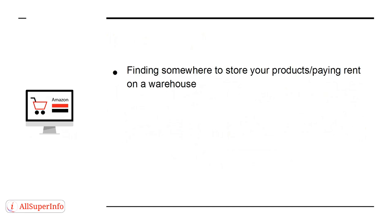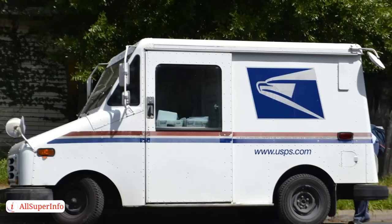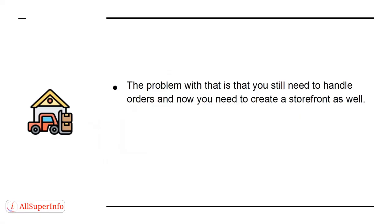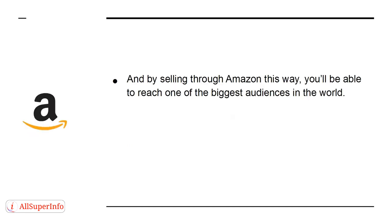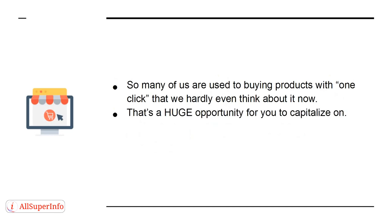That means you can remove a lot of the stress and confusion when it comes to selling. Here are just a few of the things you no longer need to worry about with Amazon FBA: finding somewhere to store your products, paying rent on a warehouse, sending products out to customers, working with drivers and logistics companies, handling missing items, late deliveries, customer complaints, and creating an e-commerce store or platform. If you are a savvy marketer considering dropshipping — where resellers send products direct to customers on your behalf — the problem is that you still need to handle orders and now need to create a storefront as well. Moreover, very few companies will be willing to offer drop shipping, whereas you can work with pretty much any wholesaler when you sell through Amazon. And by selling through Amazon, you'll be able to reach one of the biggest audiences in the world — all buyers already signed up for Amazon and who already trust the platform.